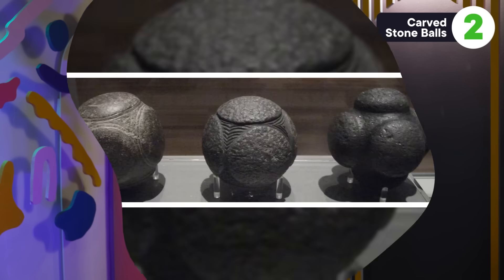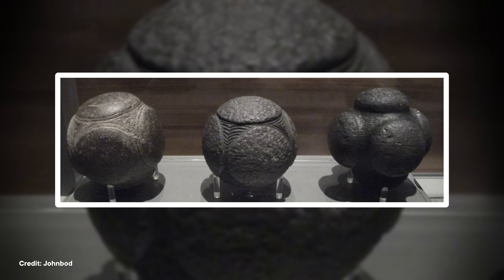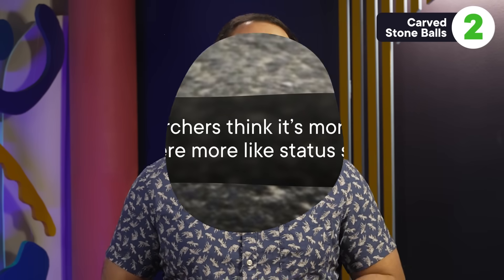But no modern technology has been able to answer the most pressing question of what they actually are. Today, more than 500 of these balls have turned up across Scotland. And once again, researchers have come up with all sorts of ideas about what they might be. Some think they were weapons, either tied to string and used like bolas, or mounted on sticks and used as mace heads. Since the late Neolithic was a pretty violent time, it seems possible at least.